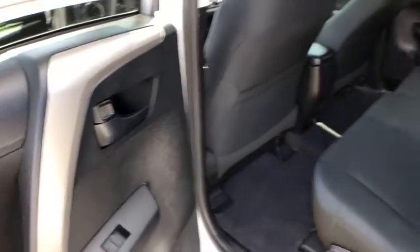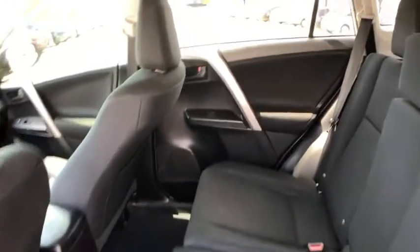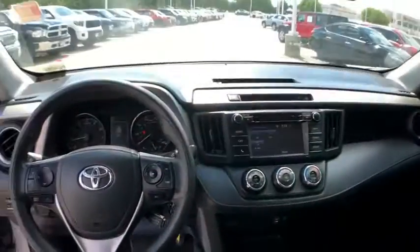overhead console, panic alarm, remote keyless entry, rear window wiper, driver vanity mirror, front reading lamp, tilt steering wheel, front bucket seats.